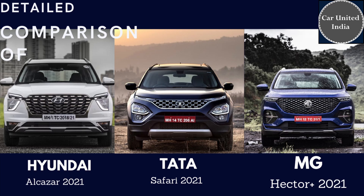Thank you for watching. Subscribe to Cars United India for more information on cars, bikes, and comparisons. Thank you.